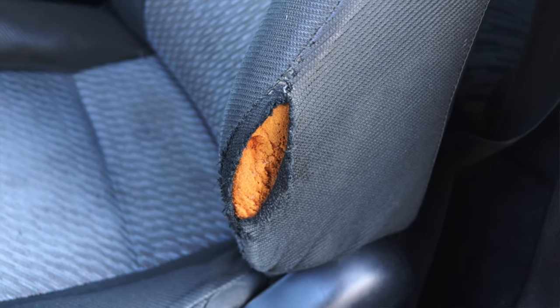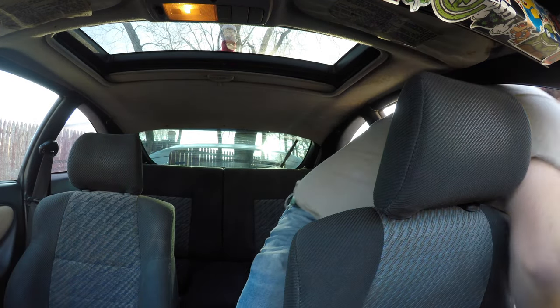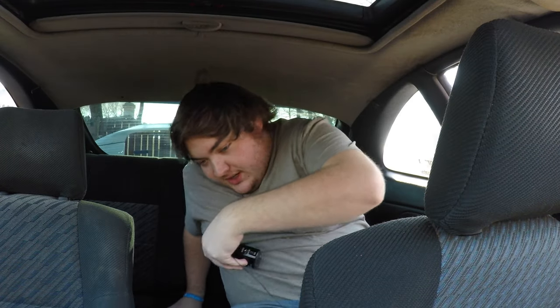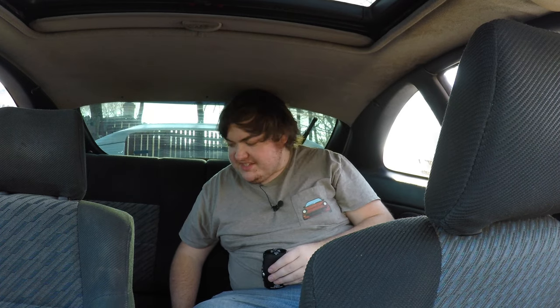Speaking of seats, we do have back seats — this is a coupe, and you guys know I hate coupe back seats, but I do it for the fans. So here we go. Headroom is terrible. Legroom is terrible. I can't even move the seat back. This is for children, maybe — and even then, that's kind of mean. It's going to leave some emotional scarring therapy can't quite fix. These seats are really just there for insurance purposes; they didn't want to make a full two-seater, but man, they should have.